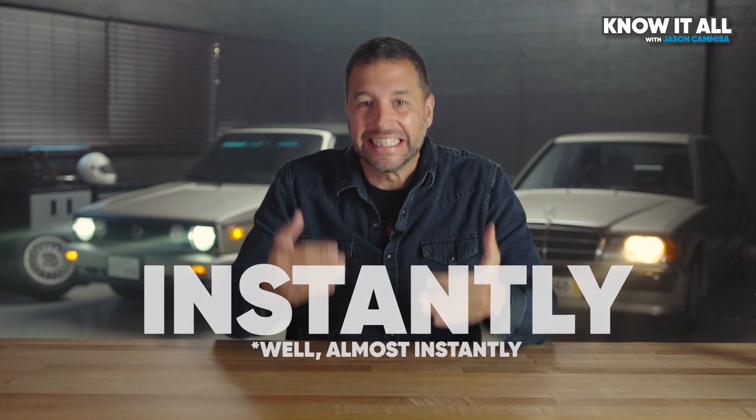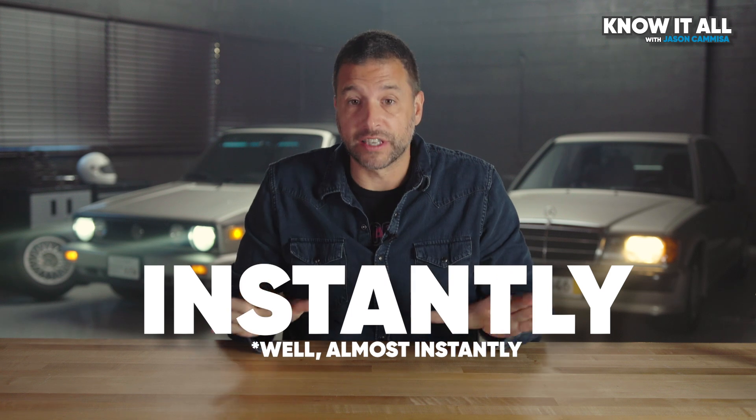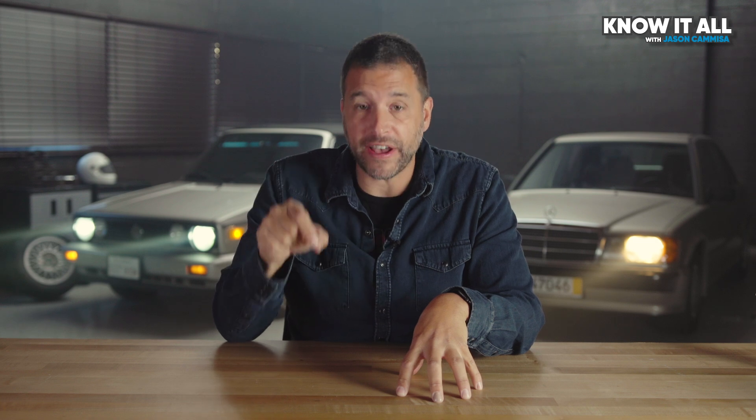In the time it took that engine to respond, an electric powertrain could have gone from zero to max output and back literally tens of thousands of times. A typical electric car powertrain responds instantly — well, technically not instantly, but almost. Regardless, faster than we can perceive. And it doesn't actually matter how fast it responds, because in any case it's way faster than you can press the gas pedal in the first place.